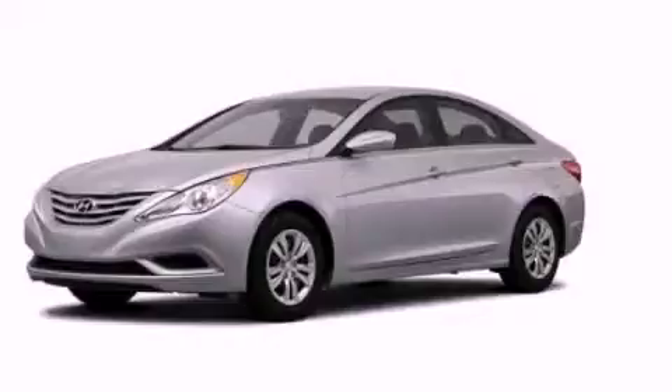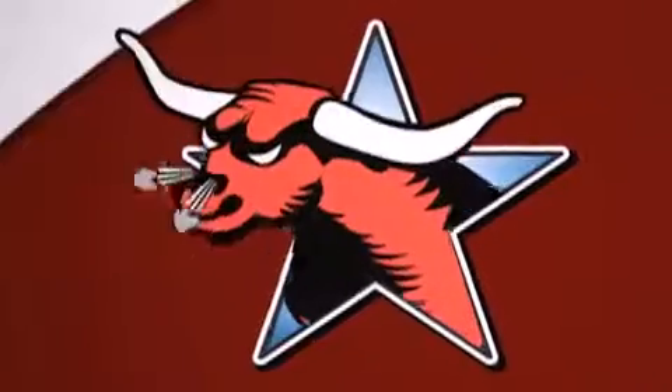Call now to find out how you can own this breathtaking vehicle. All new Hyundais come with America's best 10-year, 100,000-mile warranty.